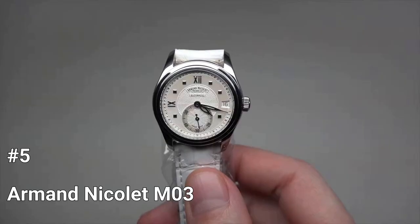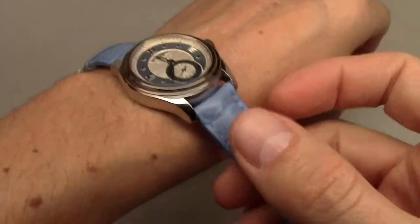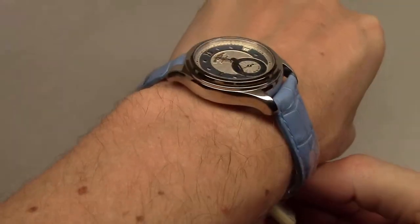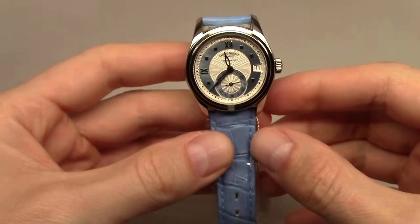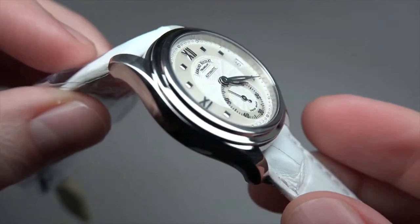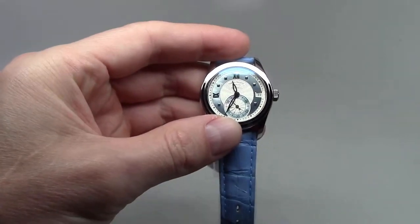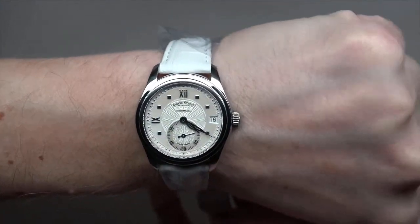Number 5: Armand Nicolet M03. The Armand Nicolet M03 is an iconic collection of timepieces dedicated to women. Each M03 is more than just a functional object — it is also a precious ornament that is an example of superior beauty, fineness, and elegance. The watch features a small-second sub-dial at the 6 o'clock position, a date window at the 3 o'clock position, and a guilloché-decorated dial with Roman numeral hour indexes and diamond-cut dots. The stainless steel case measures 34mm in diameter and 10mm in thickness, and the watch is water-resistant up to 100 meters. The M03 is the perfect combination of form and function, whether you're getting dressed up for a night out or just need a dependable watch for regular wear.